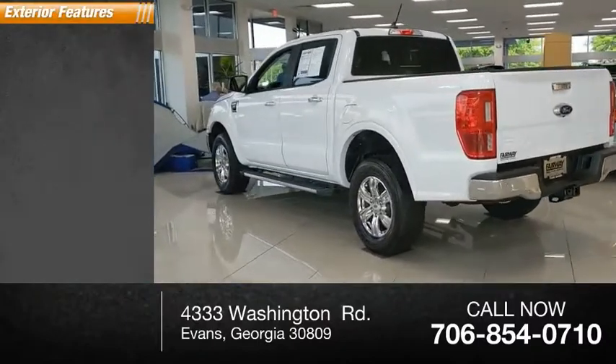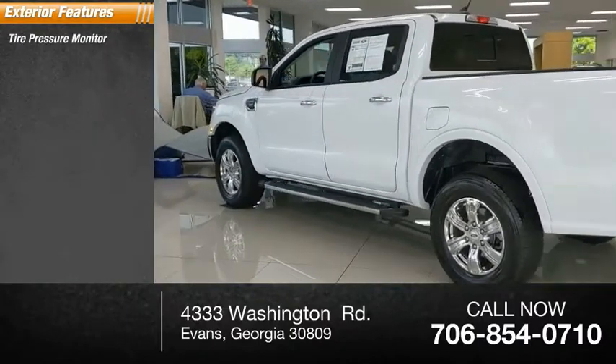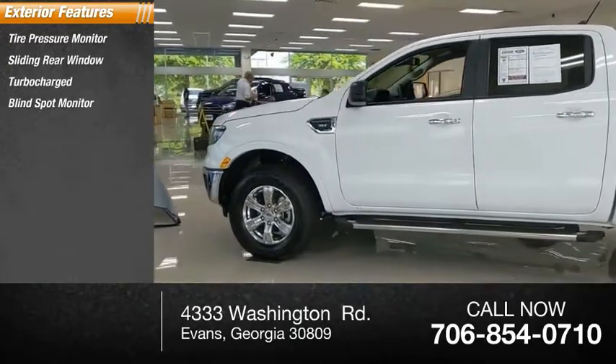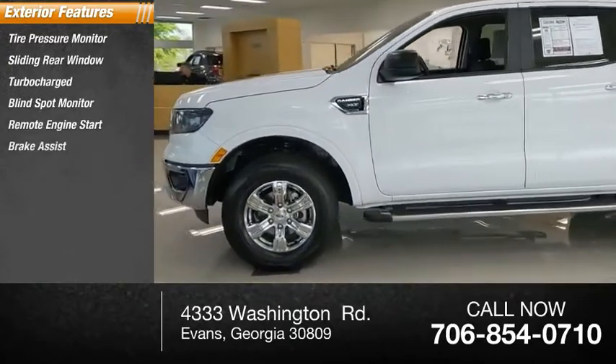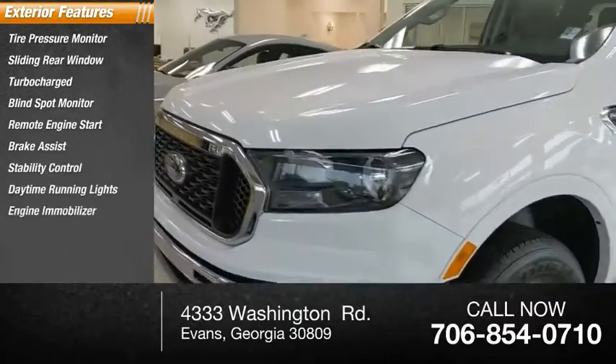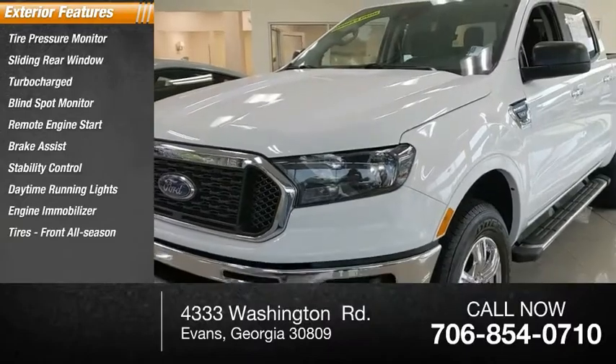Here are some of this vehicle's great options: tire pressure monitor, sliding rear window, turbocharged, blind spot monitor, remote engine start, brake assist, stability control, daytime running lights, engine immobilizer, and front all-season tires.